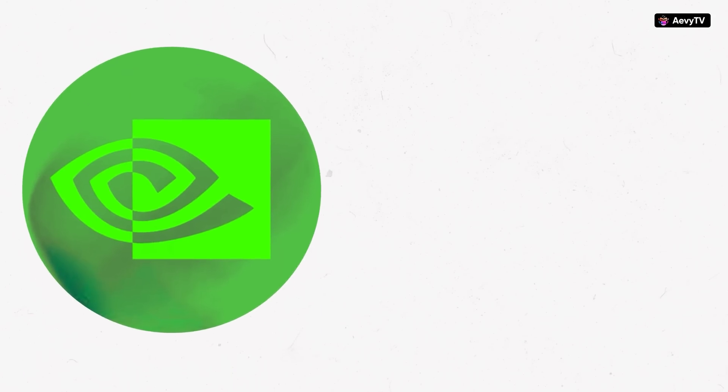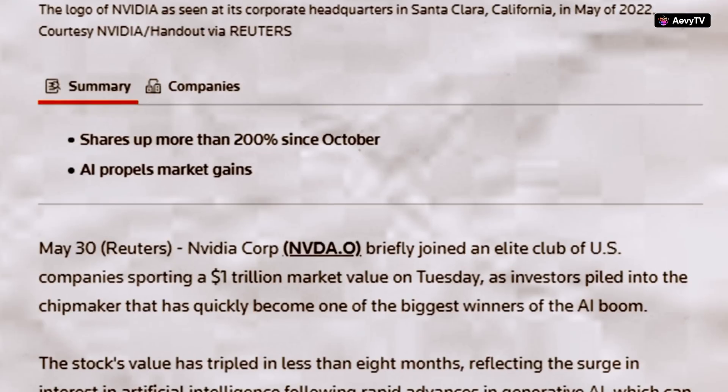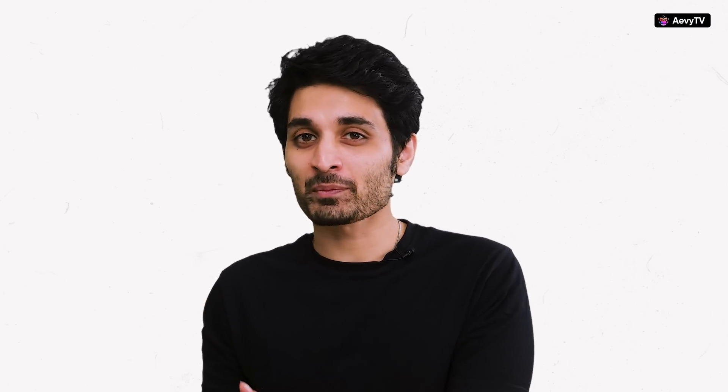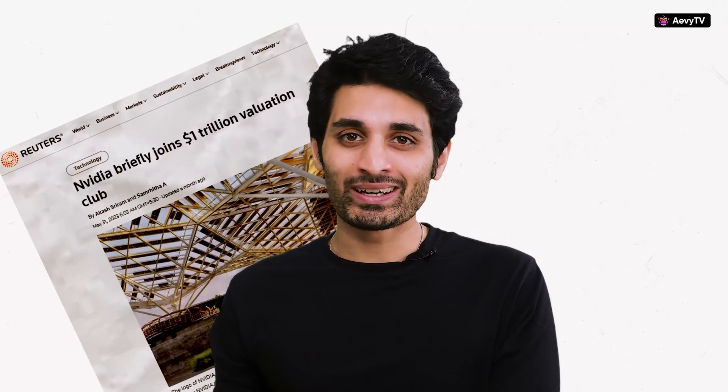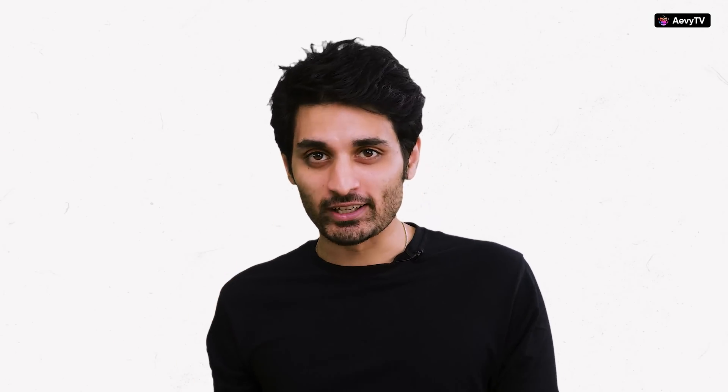Nvidia is now worth more than Facebook, Tesla, and Netflix, according to Reuters. The stock's value has tripled in the last eight months. But how did this happen? How did a company that was almost on the verge of bankruptcy in 1997 hit a trillion-dollar market cap in 2023?